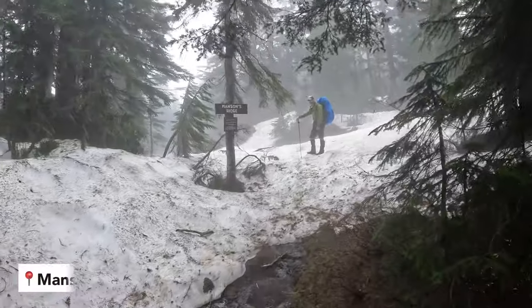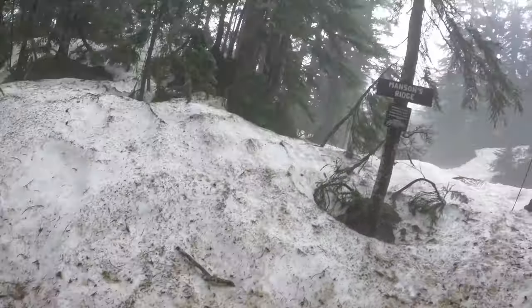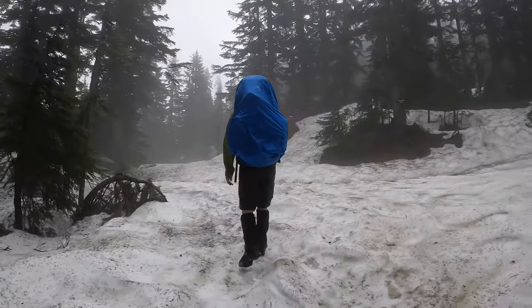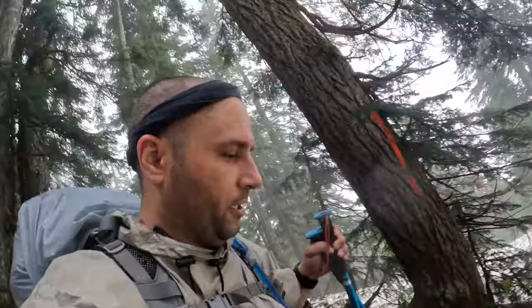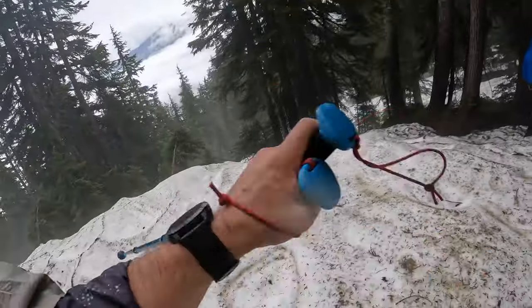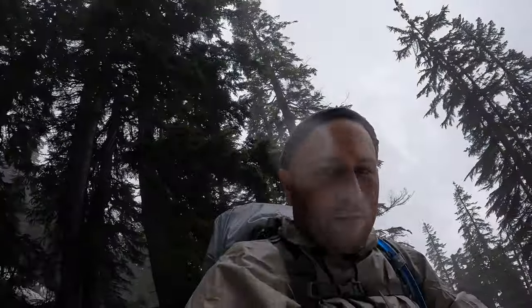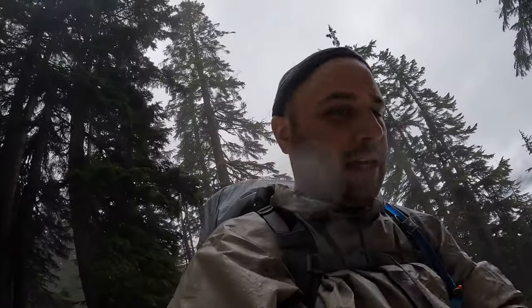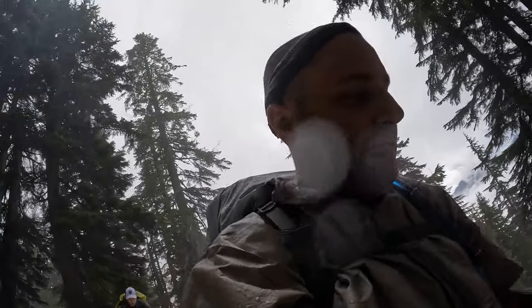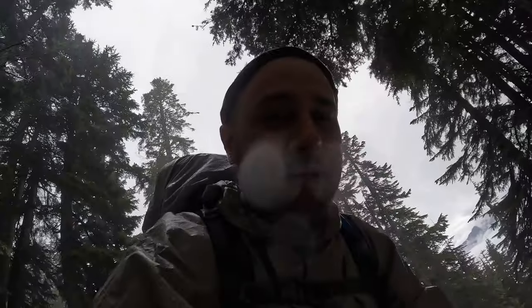We made it to Mansons Ridge — 1,459 meters elevation. At least there's no more elevation gain. Crossing Mansons Ridge, the only challenging part was finding the blazes. Thankfully my watch had the GPS arrow giving us direction. The gentleman who was at camp with us — I don't think he went this way because there are no more footsteps, and it was very hard to see.